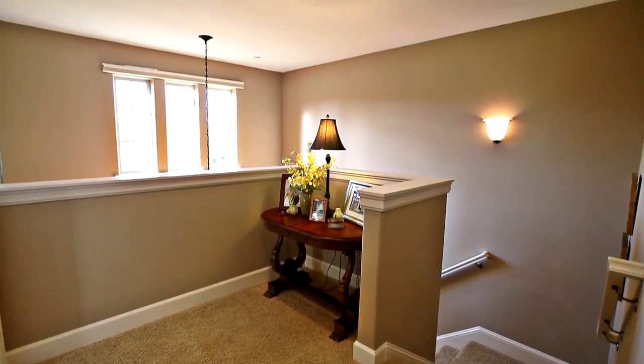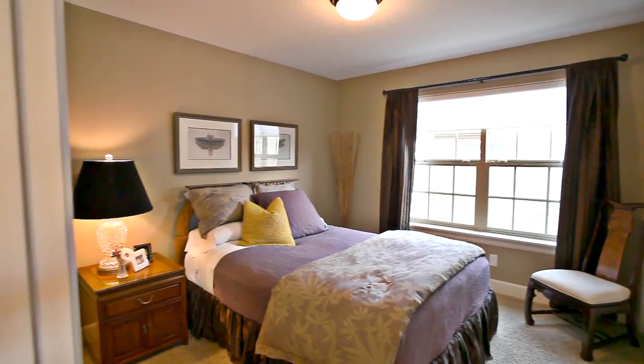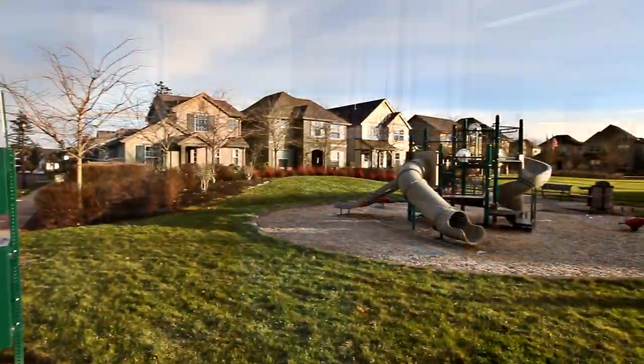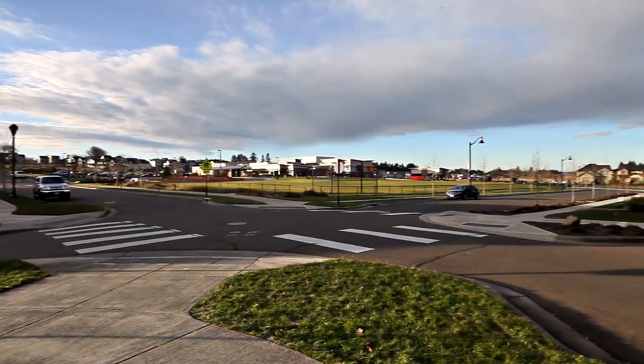Also on this upper level, two more large bedrooms, a full guest bath, and a conveniently located laundry room. This home is in a prime location, overlooking a playground and within one block of a newer primary school.